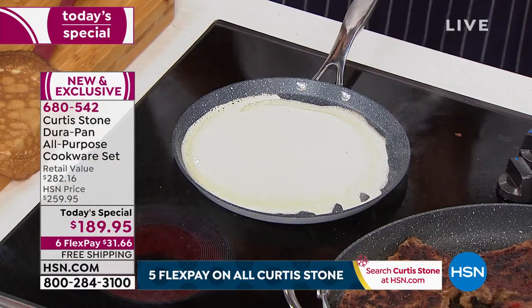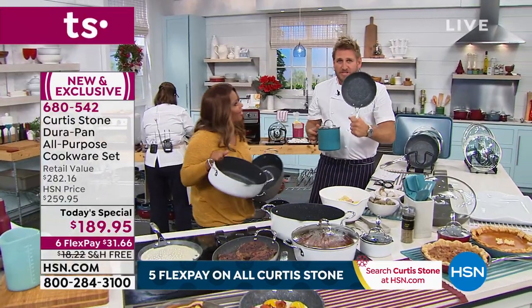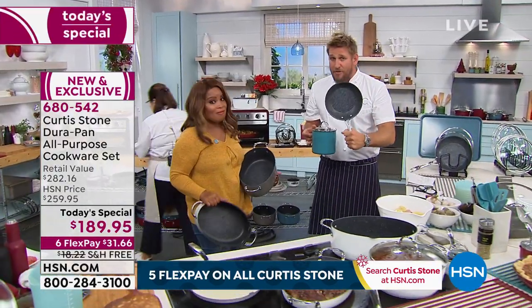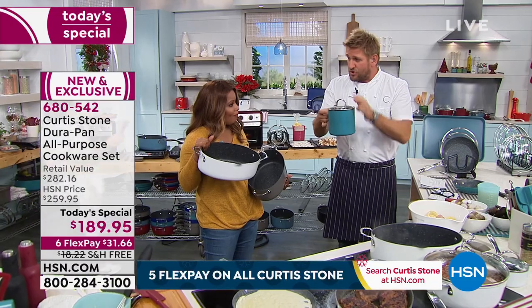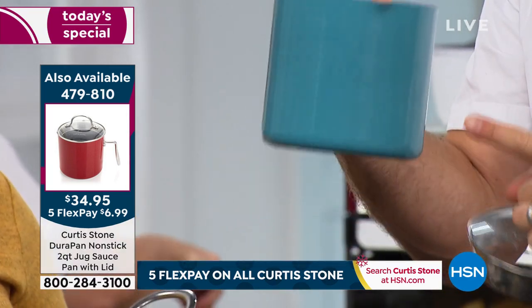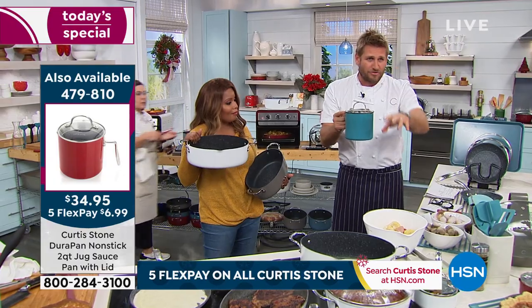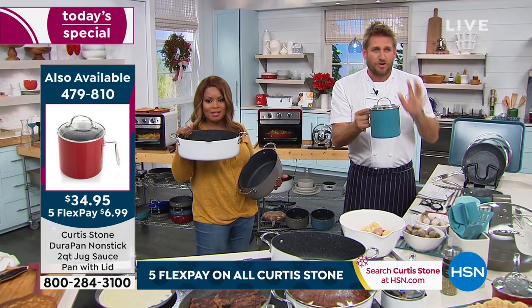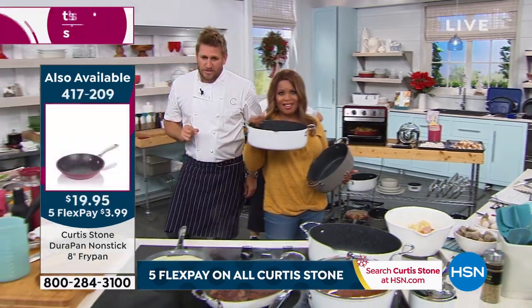Now, can I give everyone a quick update? This is the eight-inch pan — there's just a couple of hundred left, I think we're down to one color. We've also got this two-quart jug pan — so cute. We've sold two-and-a-half thousand of these and we're down to about six or seven hundred. So grab it while you can, because it will be gone before this hour is over.